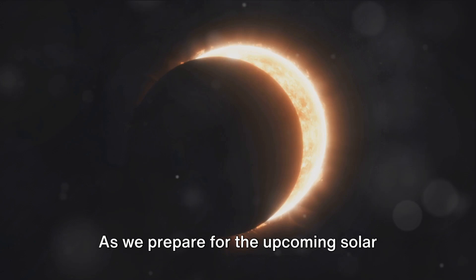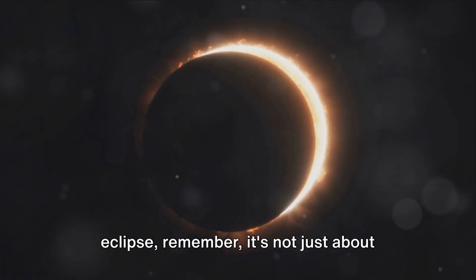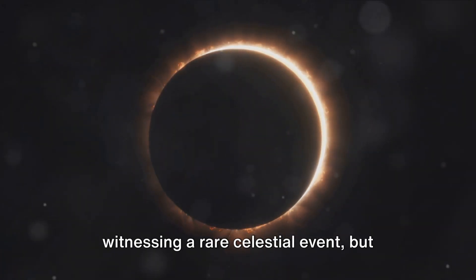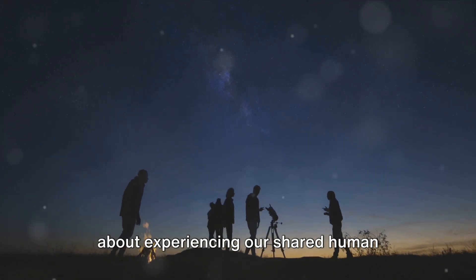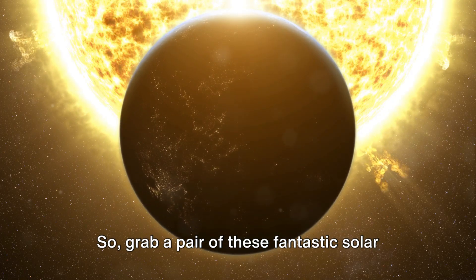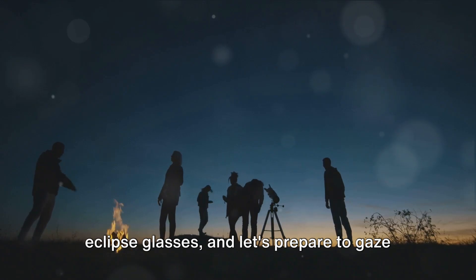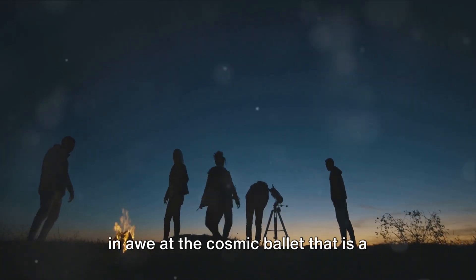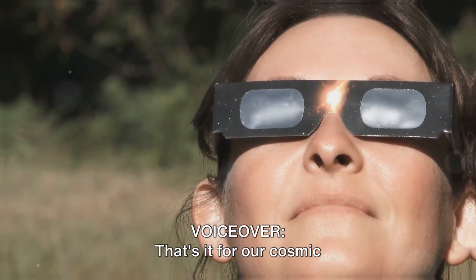As we prepare for the upcoming solar eclipse, remember it's not just about witnessing a rare celestial event, but about experiencing our shared human connection with the universe. So grab a pair of these fantastic solar eclipse glasses and let's prepare to gaze in awe at the cosmic ballet that is a solar eclipse.